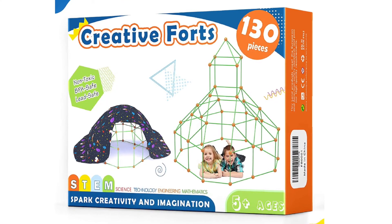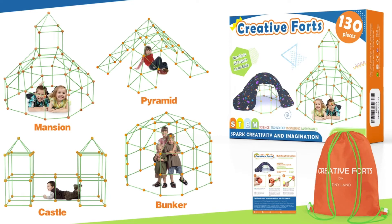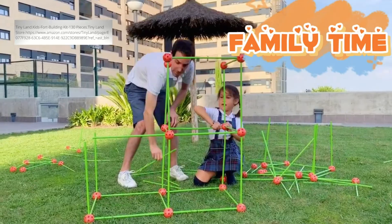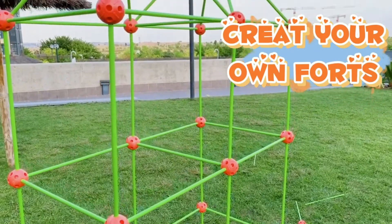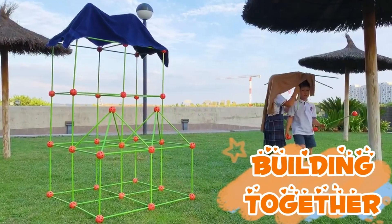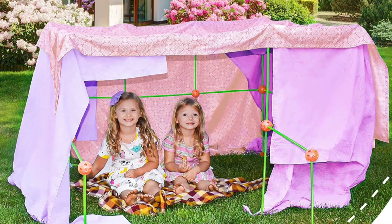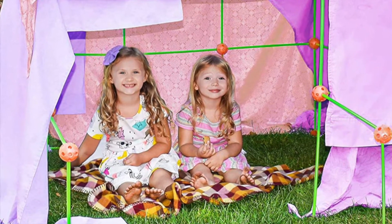Number 11 on our list is another outdoor toy. Creative Forts is a Tiny Land product. This set has 130 pieces to build fort mansions, pyramids, castles, bunkers, and more. This is another toy that allows children to create whatever they can imagine. As a teacher, I loved building toys like this because they have an organic way of bringing children together for collaboration. Anytime you collaborate with others, you have the opportunity to grow socially and emotionally, and unbeknownst to most children, they are also learning important problem-solving and math skills.